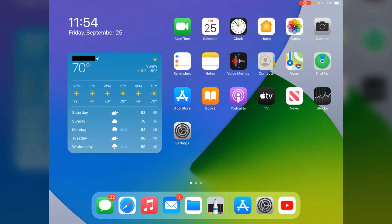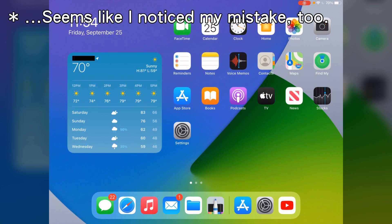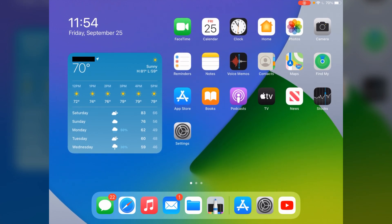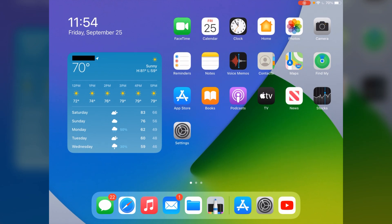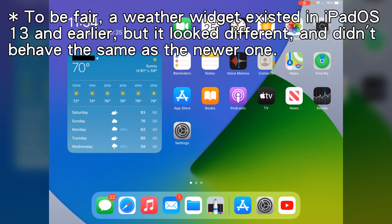One more thing about iPadOS 14 that I think has made this iPad much more useful: iPad has lacked a dedicated weather app forever — there's never been a weather app on the iPad. Finally, Apple kind of gave us what we wanted with the new widgets. I've got a weather widget on this side of the screen, and I'm very happy that Apple put a weather widget right there for us.